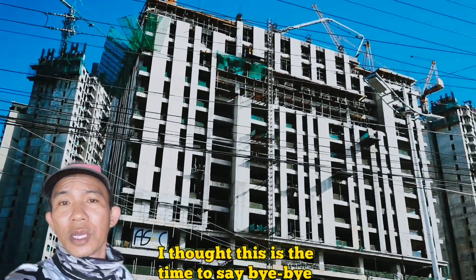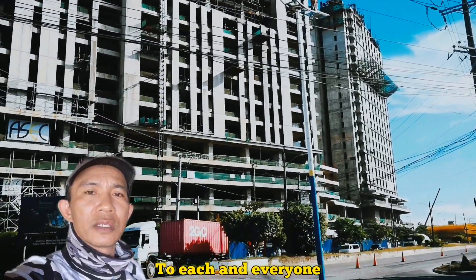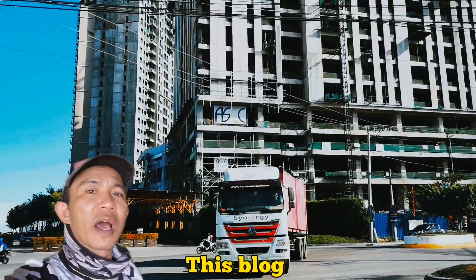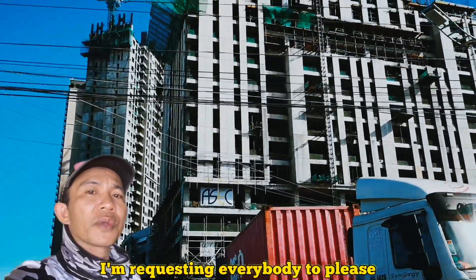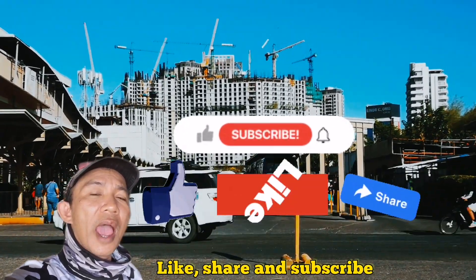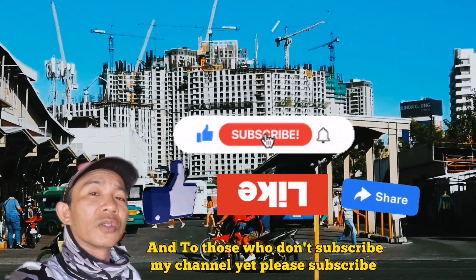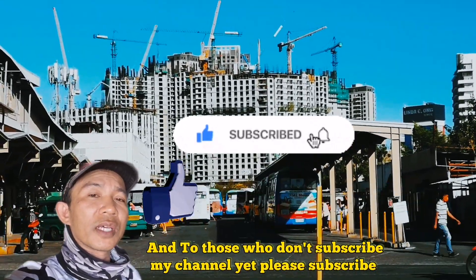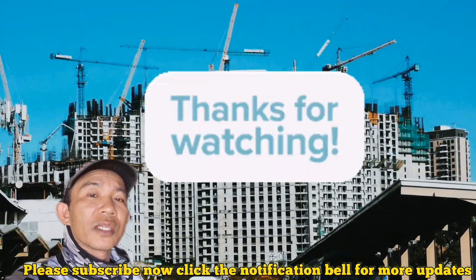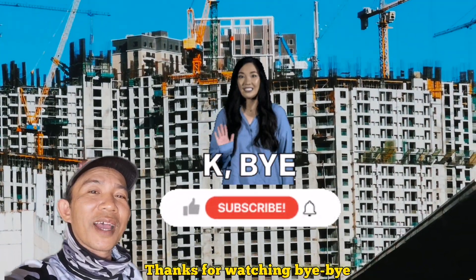That's all for today. I'm requesting everybody to please like, share, and subscribe. For people who don't yet subscribe to my channel, please subscribe now and click the notification bell for more updates. Thank you so much for watching, bye bye, God bless you.